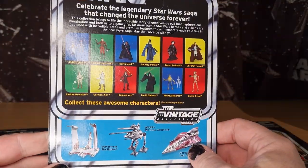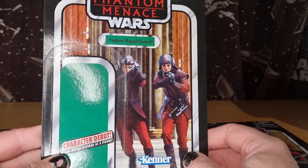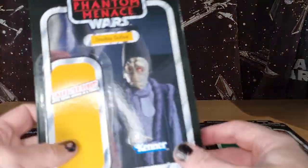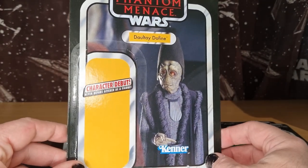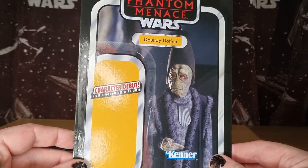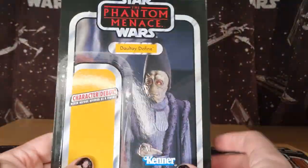It's VC 83 for the Naboo Royal Guard, and that was a good figure — that was a nice one. I'd love to see Hasbro do a little army-builder pack of those guys. Another character debut: Daultay Dofine. This was a great figure — it still is. One of the better Neimoidian figures we've had. VC 82 on that one.